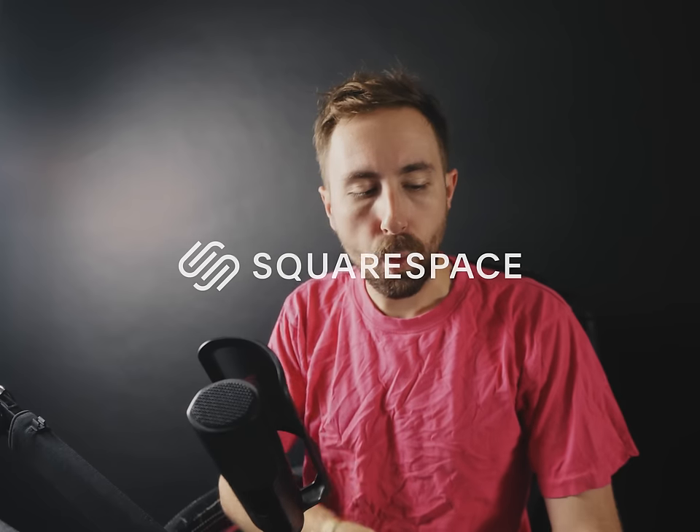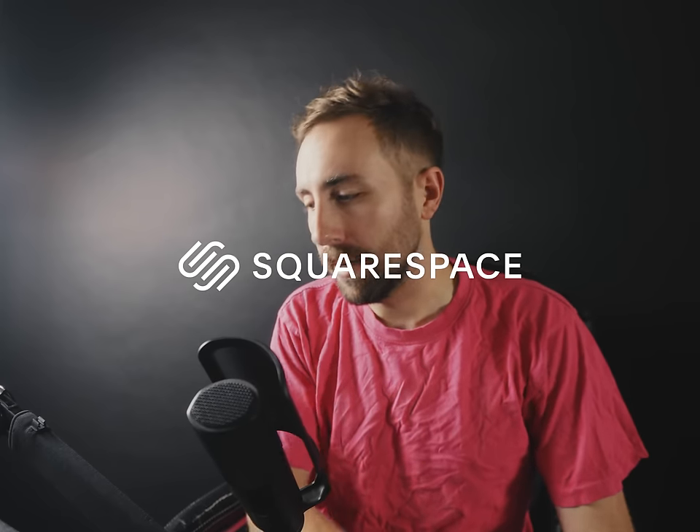Today's episode is sponsored by Squarespace. What's up, it is once again me, your boy, fighting the good fight on the front lines against not having any good content. So today we're going to take a look at some of your film photography hot takes.